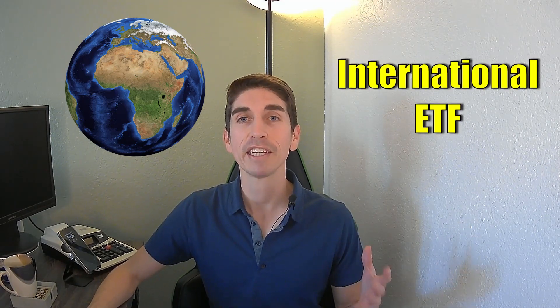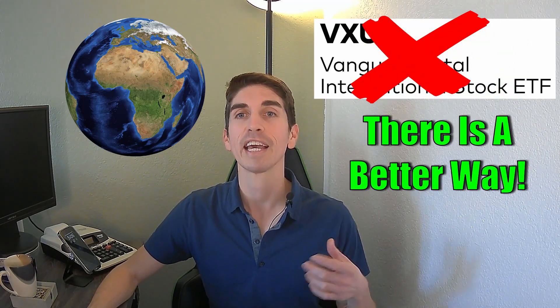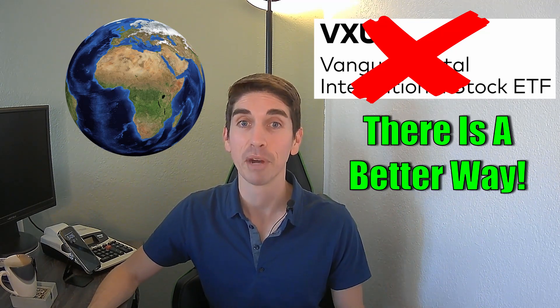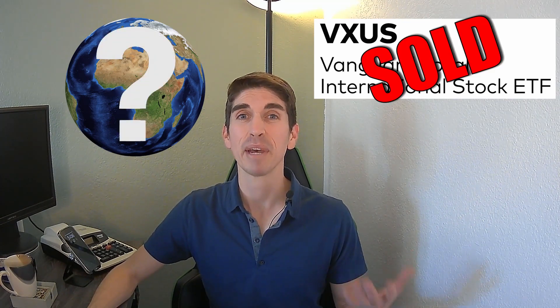When I first started investing, I thought the best way to get global international exposure was to hold an international ETF, so I bought into one called VXUS — a Vanguard international ETF. But I was wrong. There's a much better way to invest globally and get exposure to different economies around the globe, especially emerging markets. I held VXUS for many years, but I just sold it. Why would I do this?